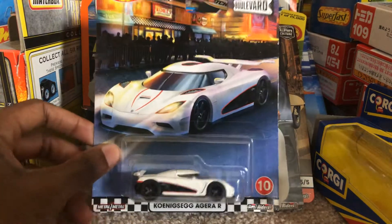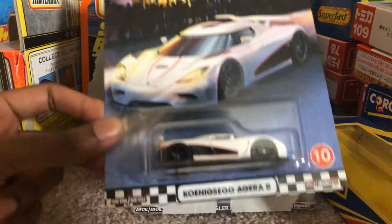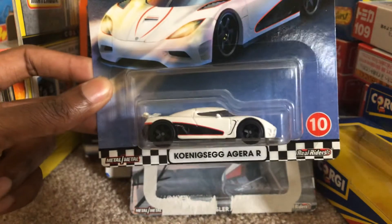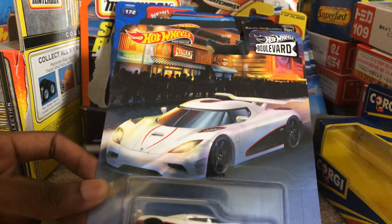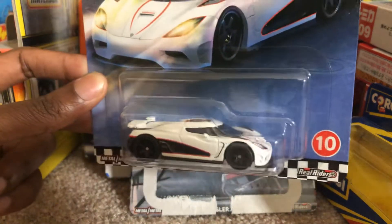I managed to snag this on eBay for a price tag of $19.95, and I thought that was a pretty good deal, because when Hot Wheels made the Need for Speed version of this car in red from the Need for Speed movie, those were like so expensive — very, very pricey. I really didn't want to spend that much on just one car.